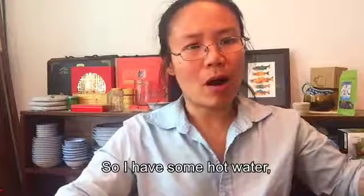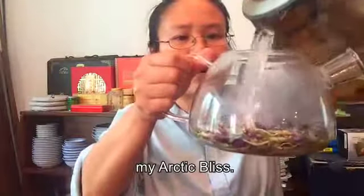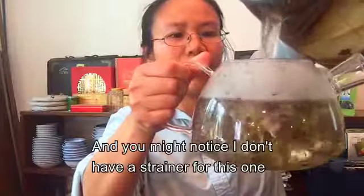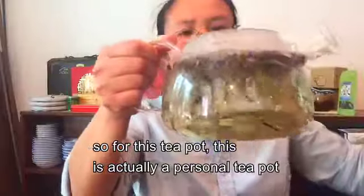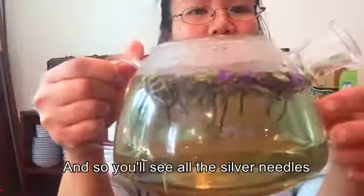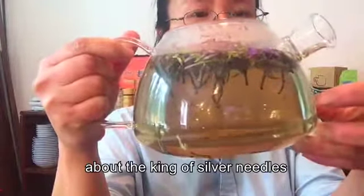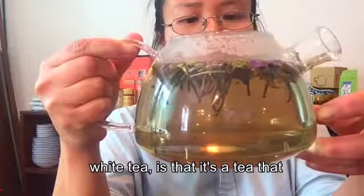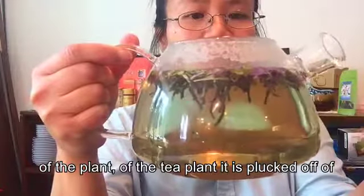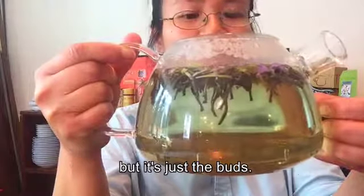I have some hot water that I'm going to pour right into my Arctic Bliss. You might notice I don't have a strainer for this teapot — it's a personal teapot — so I put a strainer over my cup. You'll see all the silver needles hanging down. What's nice about the king of silver needles white tea is that it's naturally sweet. The part of the tea plant it's plucked from is actually a mutated tea leaf that will never grow into a full leaf — it's just the buds.